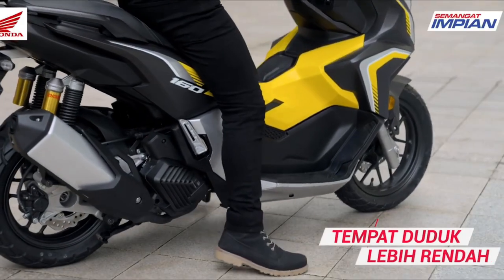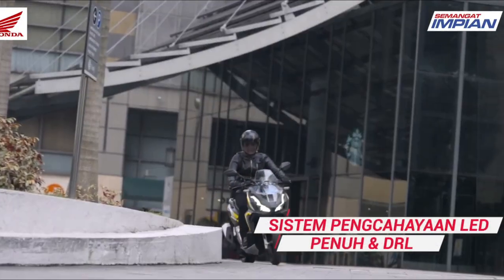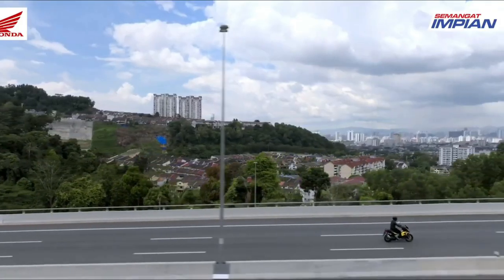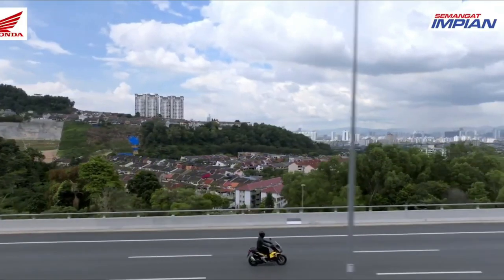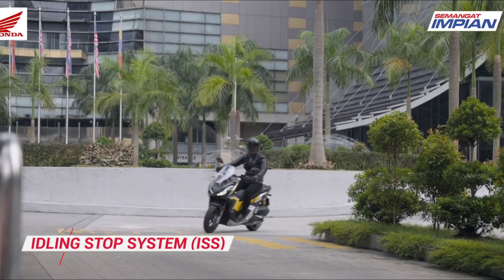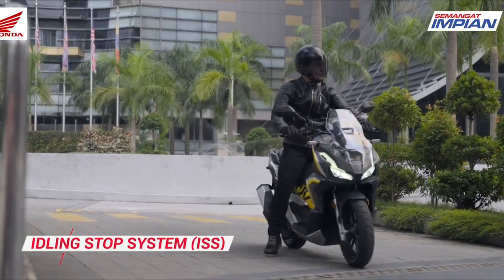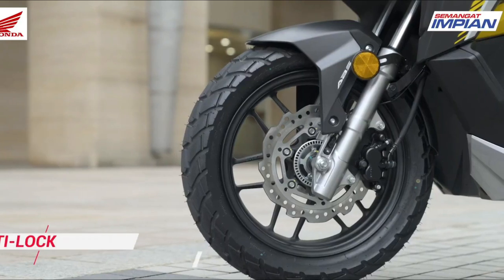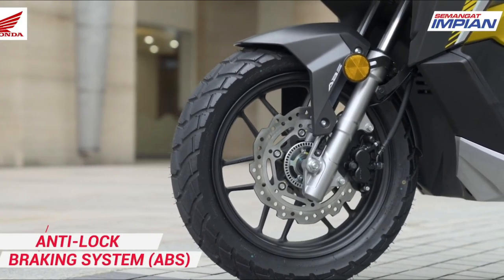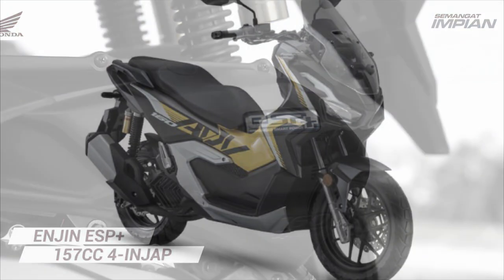The new Honda ADV 160 2023 is also equipped with a sophisticated Idling Stop System (ISS), developed to increase fuel efficiency in the city. For suspension, it uses telescopic forks at the front with a tire size of 110/80-14, while the rear uses a double suspension with a tire size of 130/70-13.